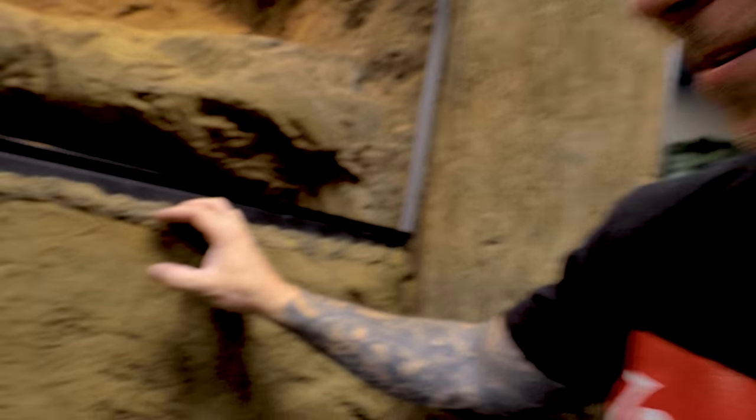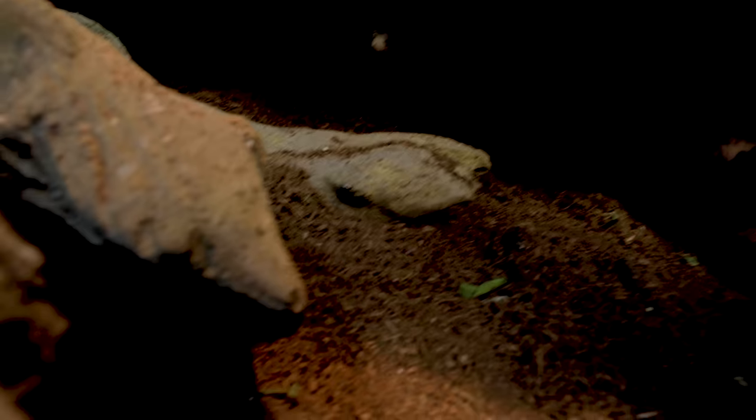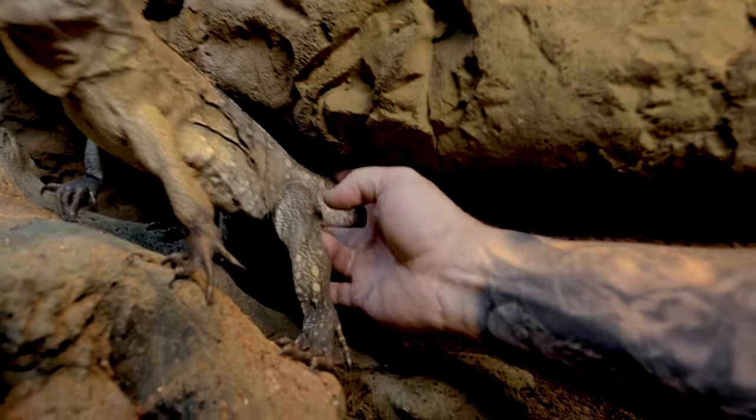Could it be parthenogenic? I don't know. So first things first, I think she's gonna try to protect these eggs, so I'm gonna do the best I can to get her out of here without her getting upset at me, and then I'm gonna see what she's got going on.